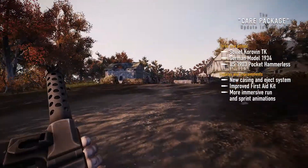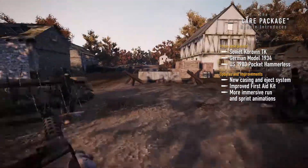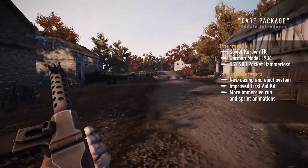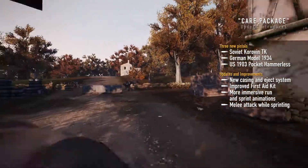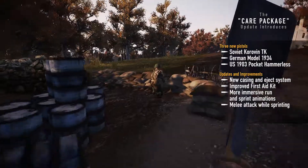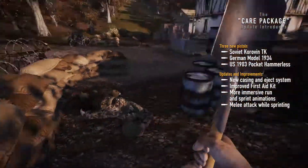You can now more clearly see the difference between running and sprinting, making for a more immersive experience. And you can perform melee attacks while sprinting without slowing down. Now that's gotta hurt.